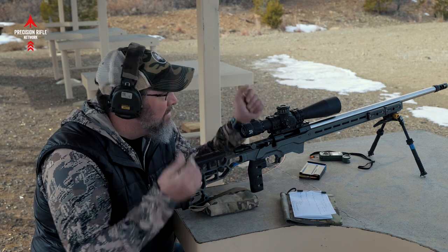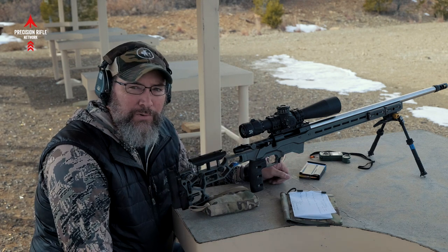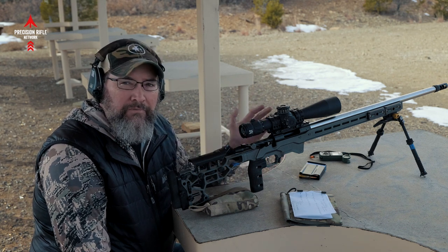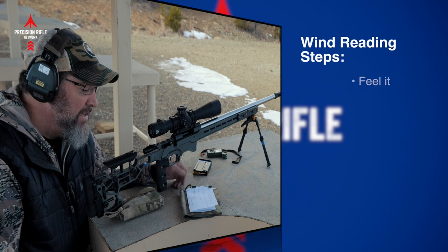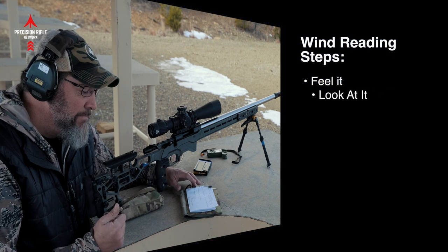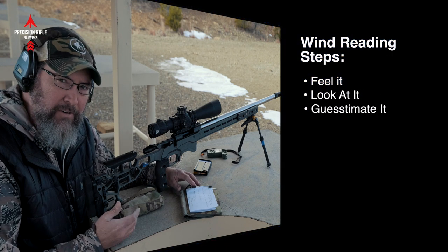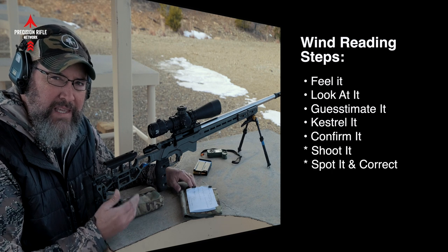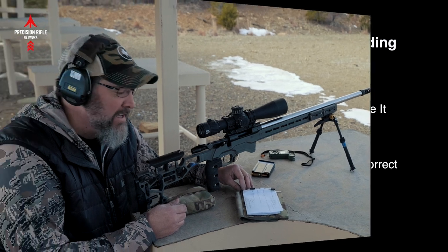When I come up to shoot a stage, an animal, or whatever it is, the first thing I want to do is feel it. I've got this whole list: feel it, look at it, guesstimate it, kestrel it, confirm it with mirage or binoculars, shoot it, then spot it — spot my impact and adjust back to center.